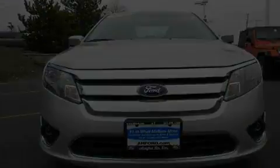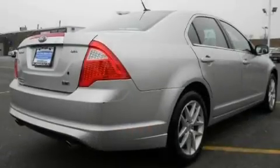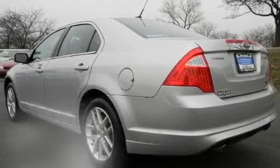Its top features include heated seats, solar-tinted glass, cruise control, a leather interior, alloy wheels, front fog lights, tinted glass, a low-tire pressure indicator, and a rear window defroster. This vehicle has fewer than 24,000 miles on the odometer.